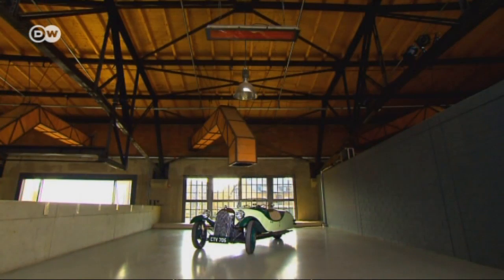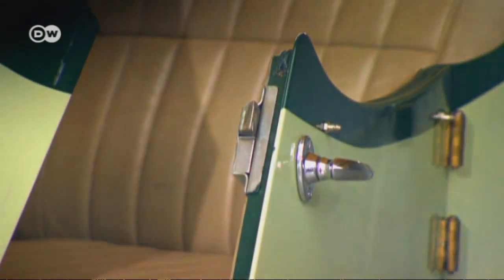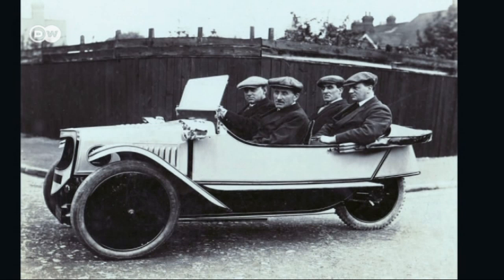Morgan's reasons for building the three-wheeler were not so much technical as economic. Jens Stöver from a Morgan dealership in Düsseldorf explains that back then, vehicle tax made driving a four-wheeled vehicle very expensive in England. But there was the option of registering a three-wheeled vehicle as a motorcycle, which made mobility much more affordable for young families.